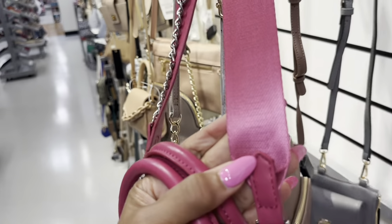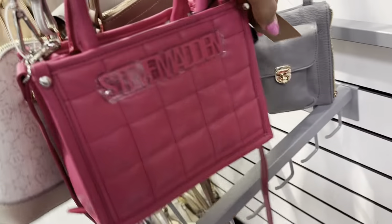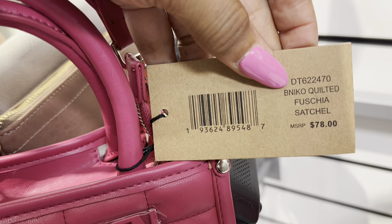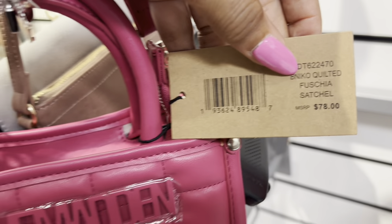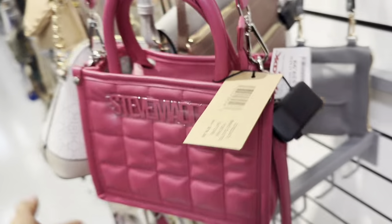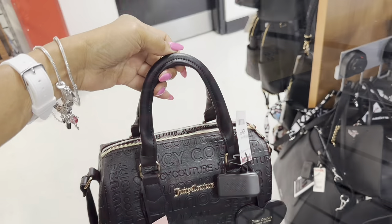Right here we have a fuchsia pink Steve Madden quilted small tote — zip top, top handle, shoulder strap. This is called the B Nico Quilted Fuchsia Satchel, retails for $78 and it's $30 here. Beautiful pink!